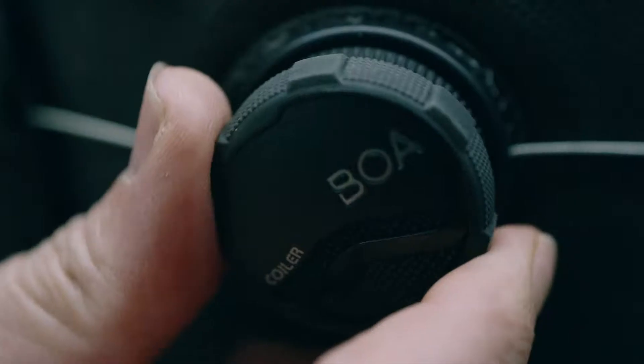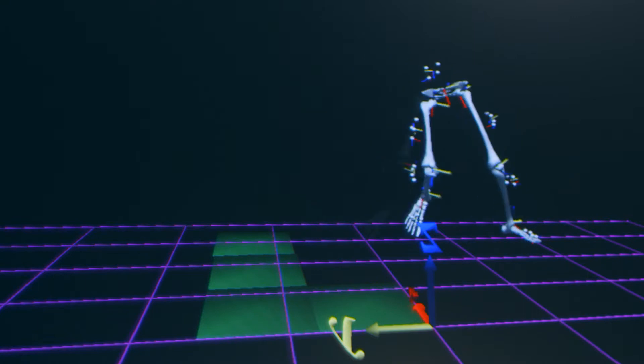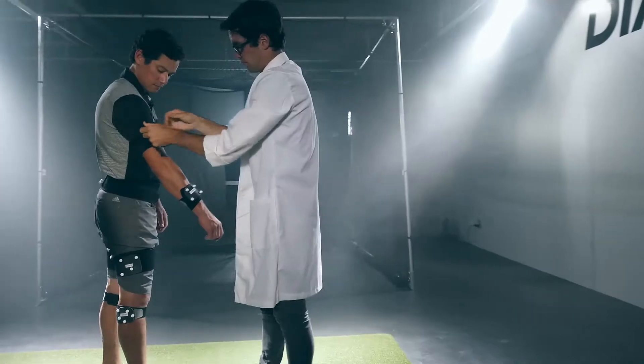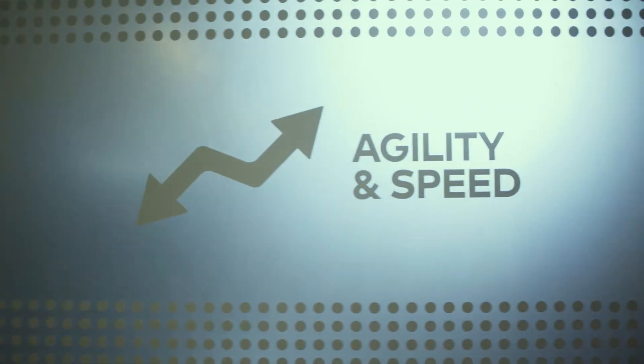BOA's Performance Fit Lab is 2,700 square feet that's made to test the biomechanical impact of BOA. The way we organize our research is based on three categories: agility and speed, endurance and health, as well as power and precision.